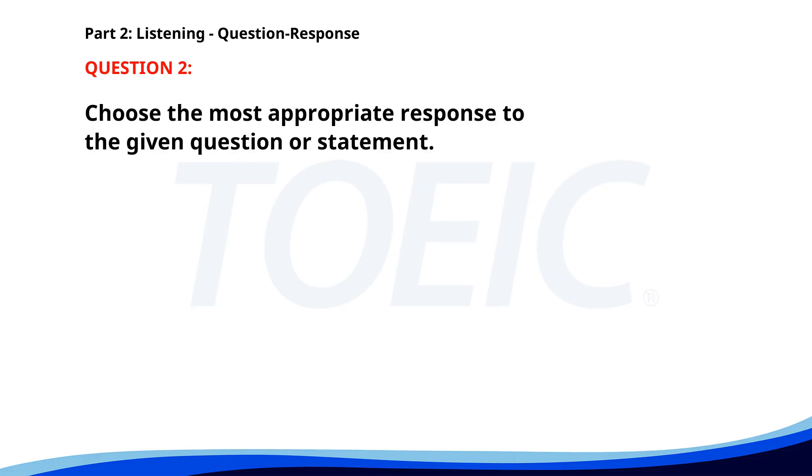Number 2. Did you finish the report I asked for? A. The printer is out of paper. B. I need your signature for approval. C. I will complete it by tomorrow. The correct answer is C: I will complete it by tomorrow.